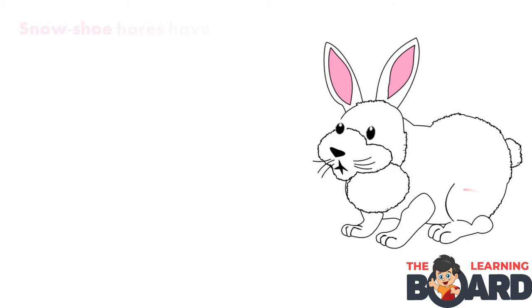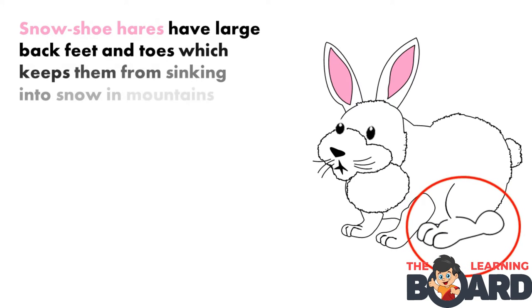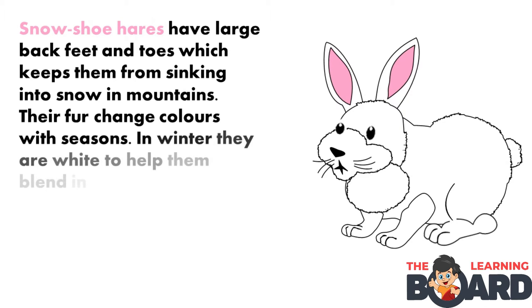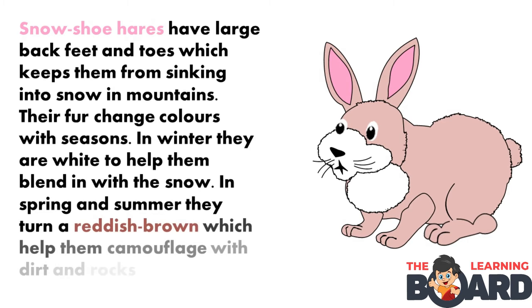Snowshoe hares. Snowshoe hares have large back feet and toes which keep them from sinking into snow in mountains. Their fur changes colors with the seasons. In winter they are white to help them blend in with the snow. In spring and summer they turn a reddish brown, which helps them camouflage with dirt and rocks.